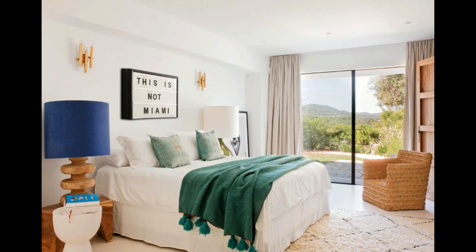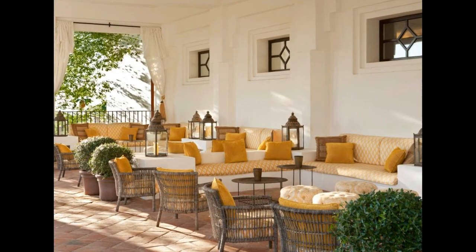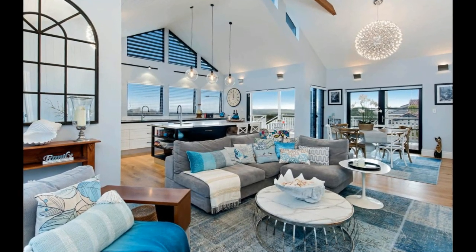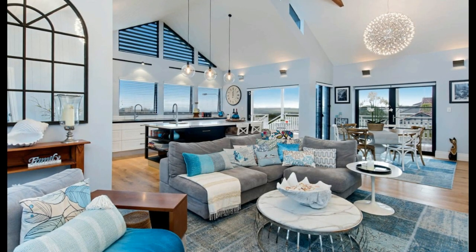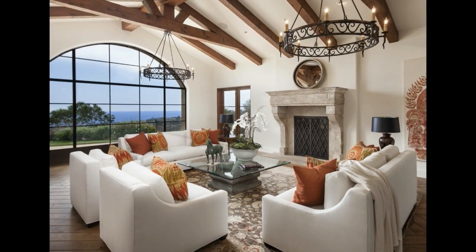Lighting is an important aspect of Mediterranean style interior design. Look for lighting fixtures that are made of natural materials such as wrought iron or wood. You can also use lamps with colorful shades to add a touch of color to the room. Additionally, you can add candles and lanterns to create a warm and cozy atmosphere.